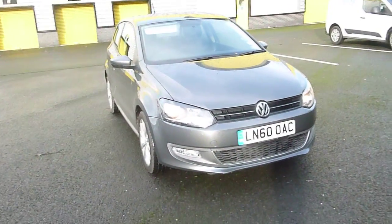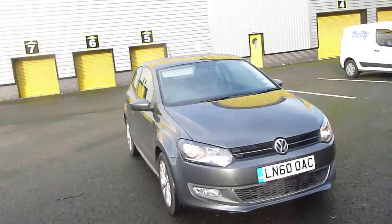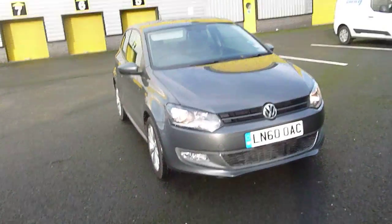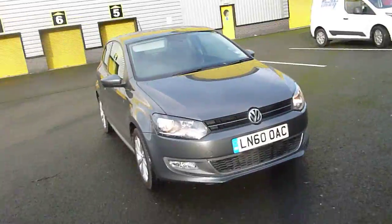Welcome to Ryback Jaguar Chester. Here we have LN60 OAC, it's a Volkswagen Polo 1.4 petrol, automatic. As you can see the exterior colour is grey and we have an interior design of black cloth.